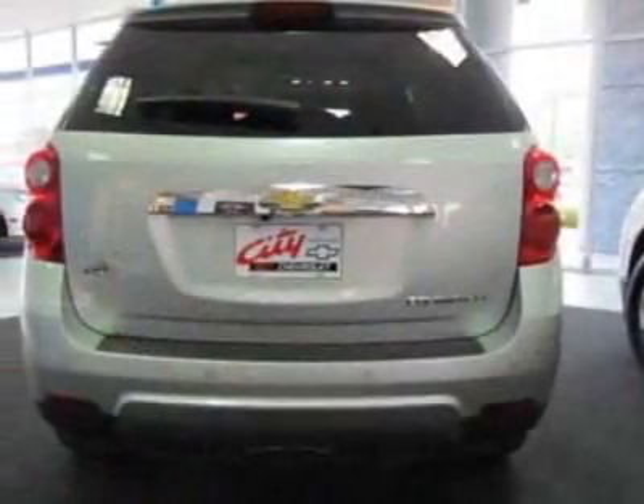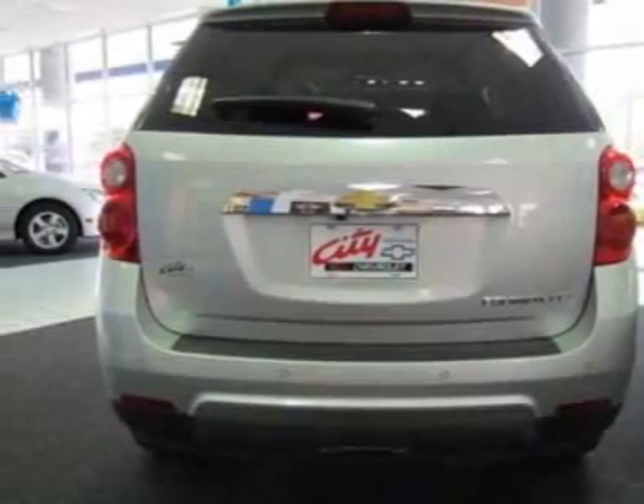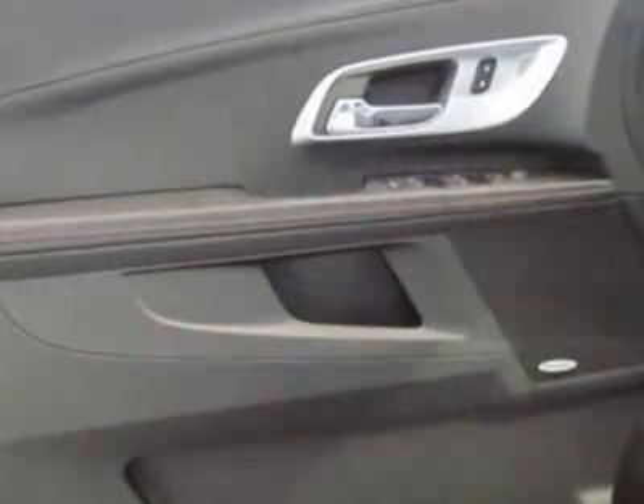Call 888-430-8589 or email our friendly sales staff today to schedule a test drive.